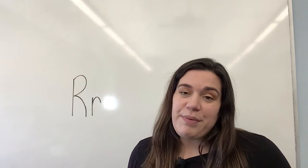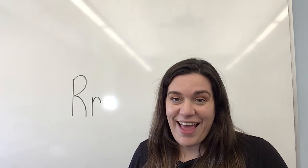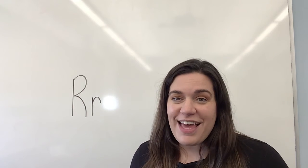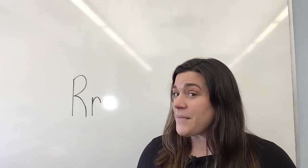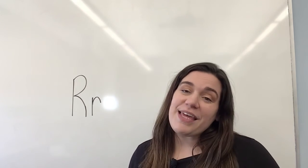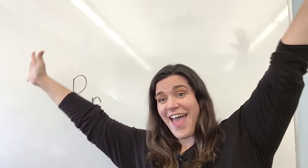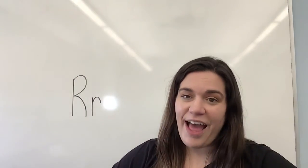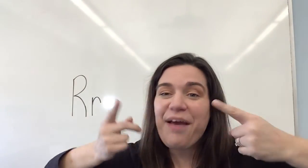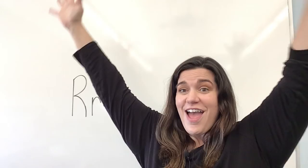Let's finish off with If You're Happy and You Know It — we are going to stomp our feet, get up and moving, and shout hooray! If you're happy and you know it, stomp your feet. If you're happy and you know it, stomp your feet. If you're happy and you know it, then your face will surely show it. If you're happy and you know it, shout hooray, hooray! If you're happy and you know it, shout hooray, hooray. If you're happy and you know it, then your face will surely show it. If you're happy and you know it, shout hooray, hooray!